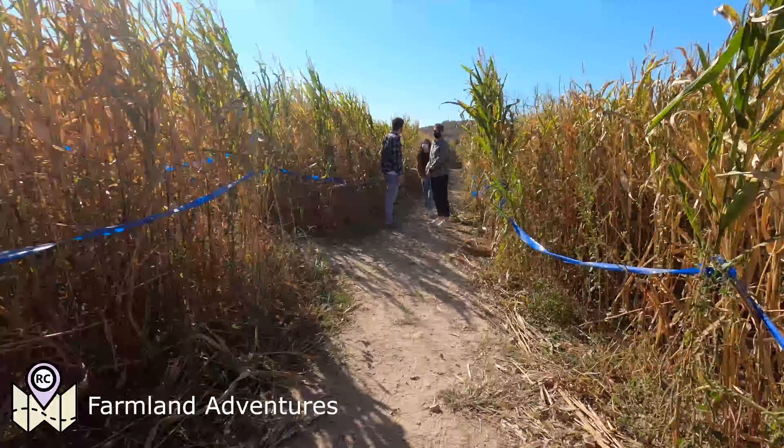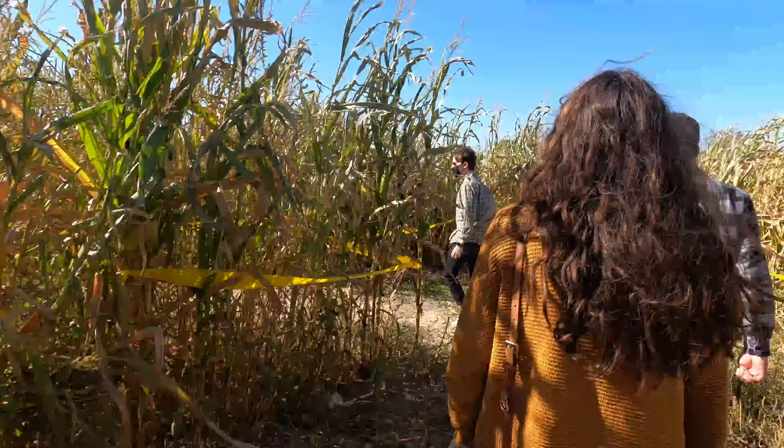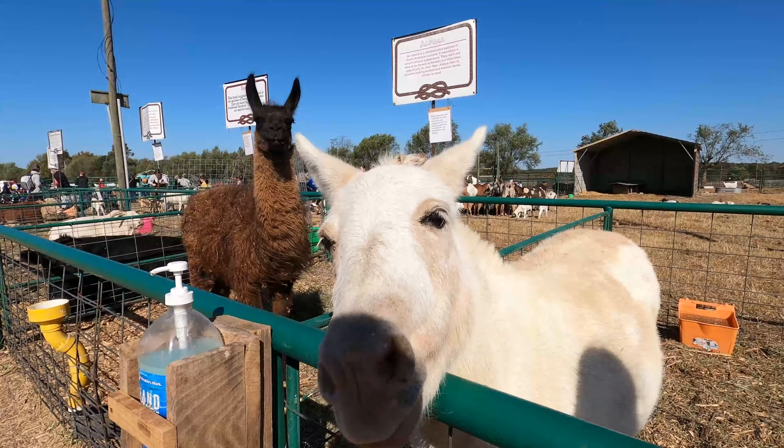We started off our adventure in the corn maze. It was a little hard, but we did manage to figure it out. After a quick stop for a picture, we went over to the petting zoo.